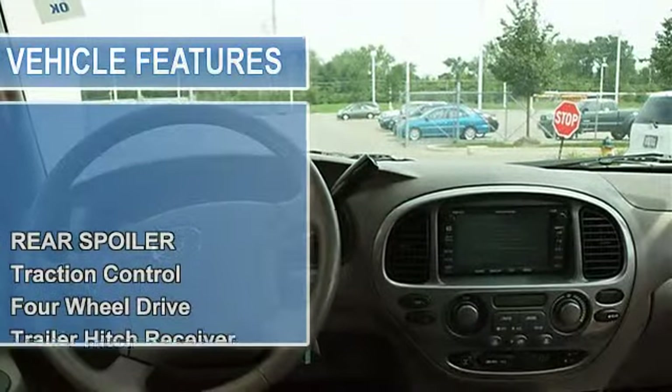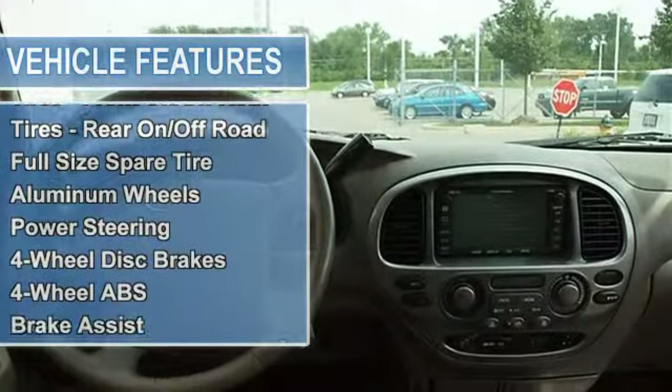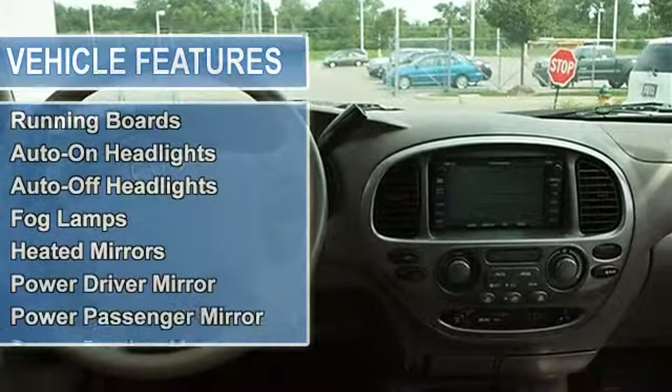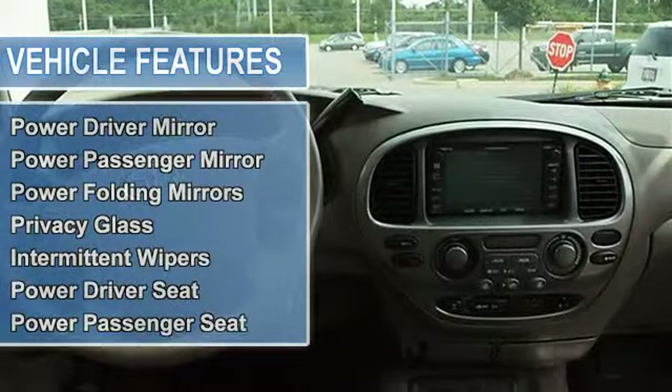Traction Control, Electronic Stability Control, 4WD, Trailer Hitch Receiver, Tires Front On/Off-Road, Tires Rear On/Off-Road, Full Size Spare Tire.